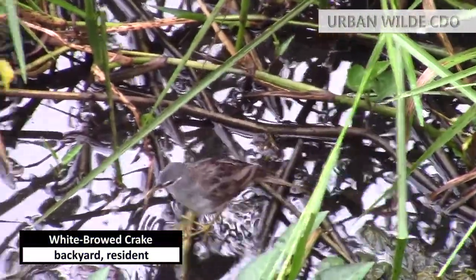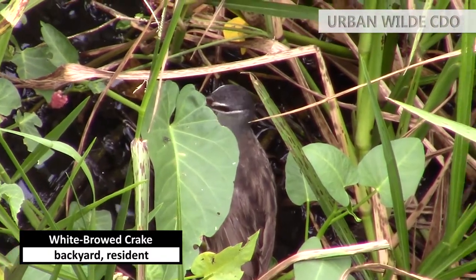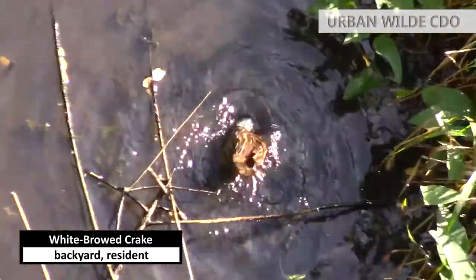I've seen this bird a few times only at my backyard. It's a white-browed crake, a relative of the resident barred rail. Noticeable features are the black and white facial patterns. It easily gets spooked.